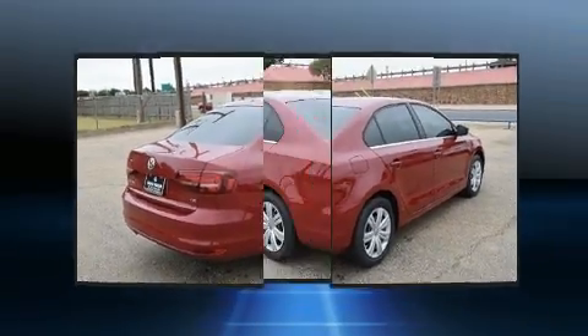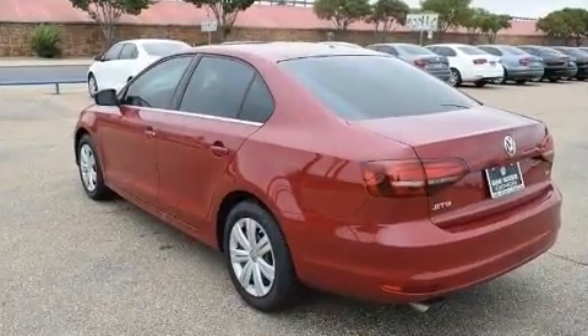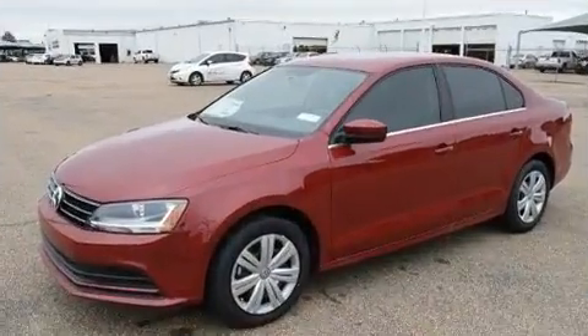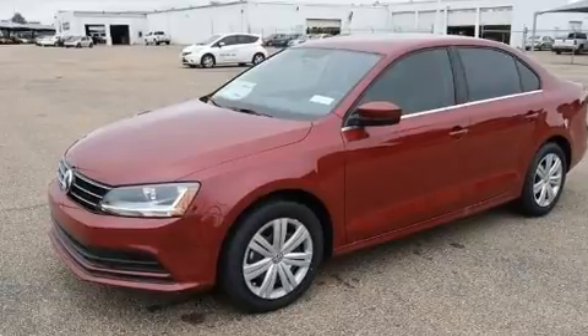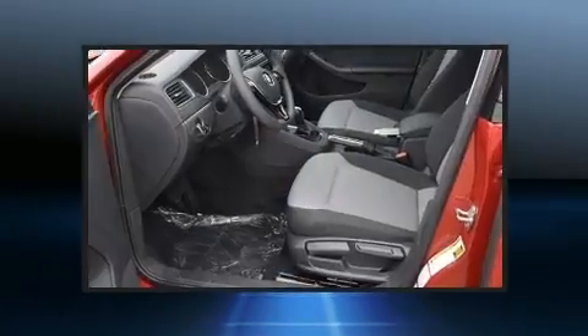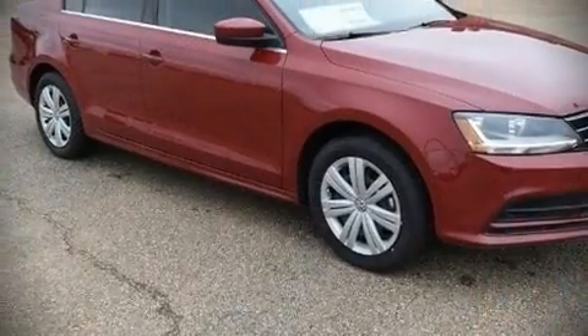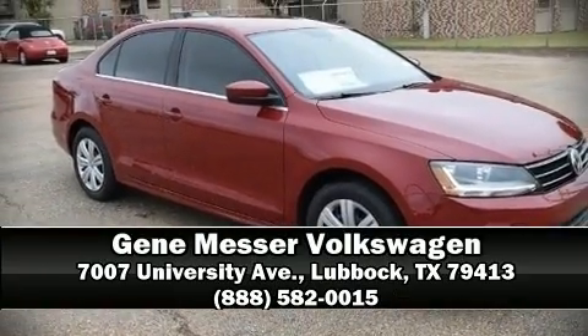side impact airbags, traction control, and four-wheel disc brakes with ABS. Brake assist technology provides extra pressure when applying the brakes. Our experienced sales staff is eager to share its knowledge and enthusiasm with you — stop in and take a test drive.